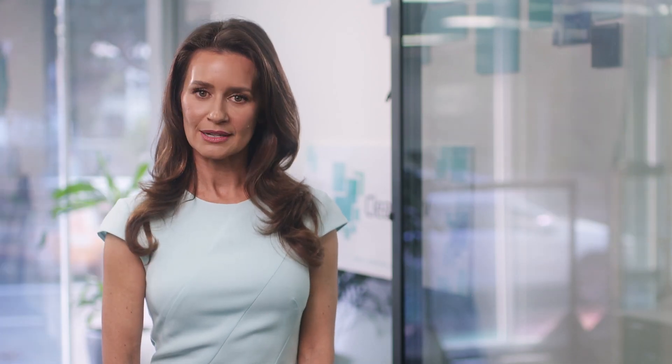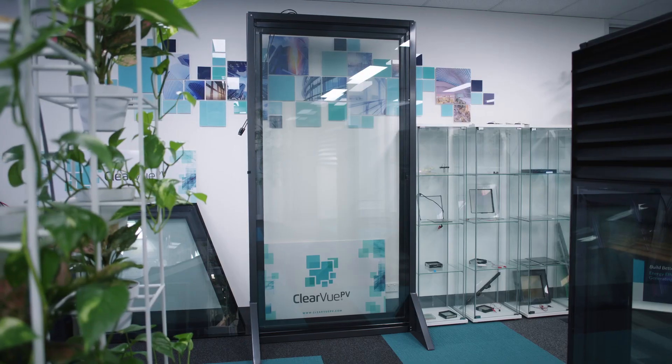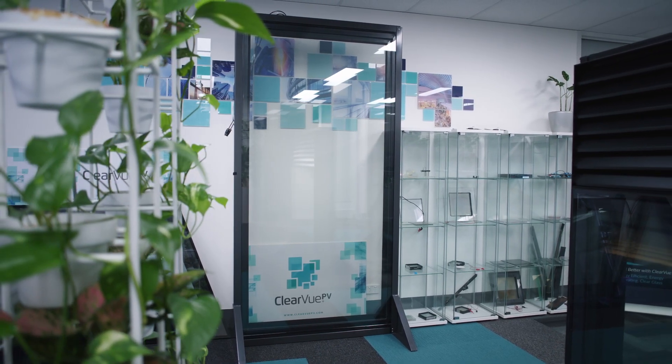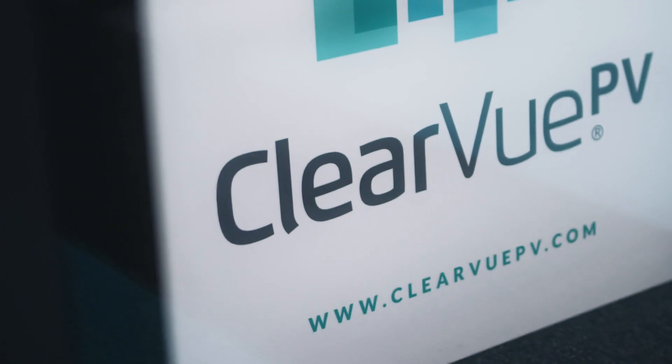Our main product is the Clearvision solar glass — it is also our largest scalable product. The glass here is 2.3 metres high by 1.2 metres wide, and it can be as large as 3 metres high by 1.5 metres wide, which will typically cover floor-to-ceiling windows. Clearview glass can be used as a window, as part of a unitised facade system, or as a skylight.